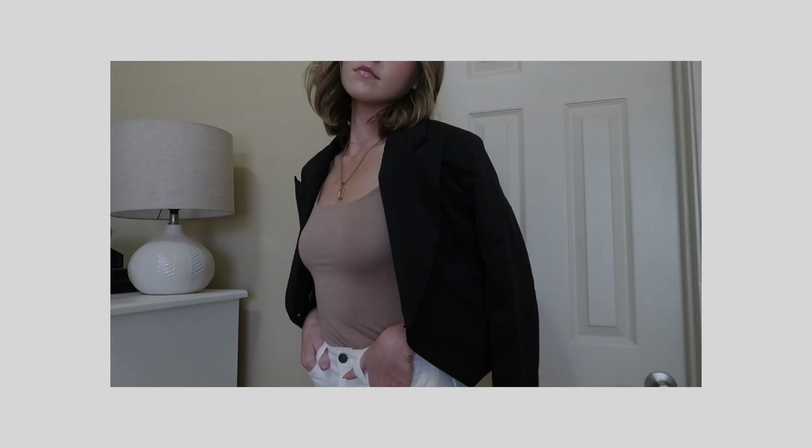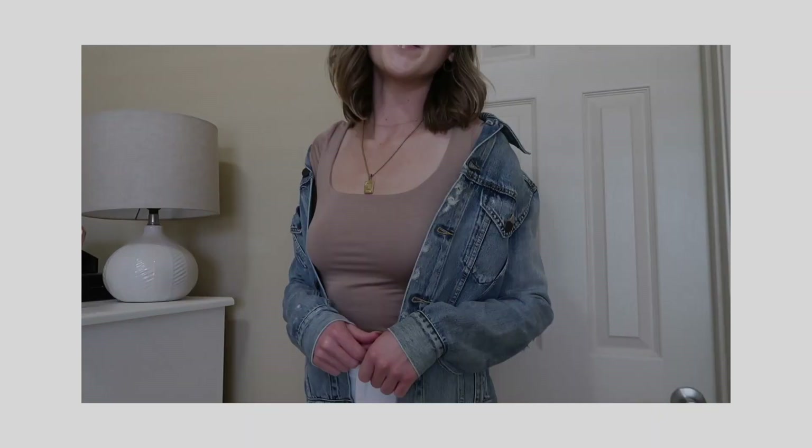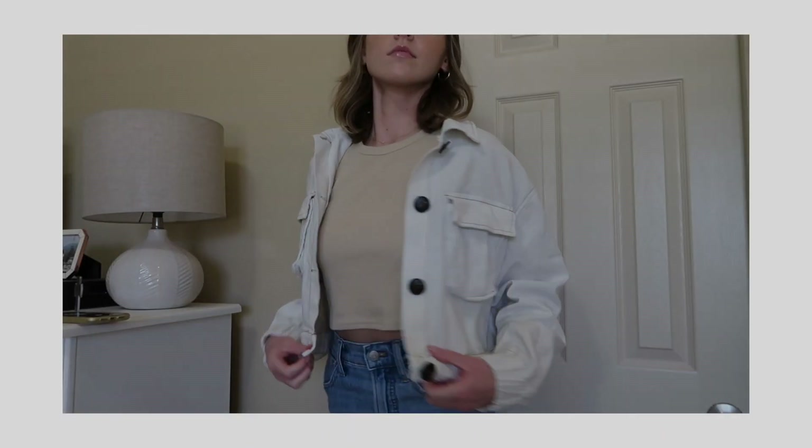Blazers are going to be a big trend — here's my black one. You can wear it with a bodysuit and some white jeans and maybe heels if you're trying to dress it up. And then lastly, two staples for every season are jean jackets. I have a classic jean jacket and also a white jacket from Boom — you can style either with basics, sneakers, or booties.